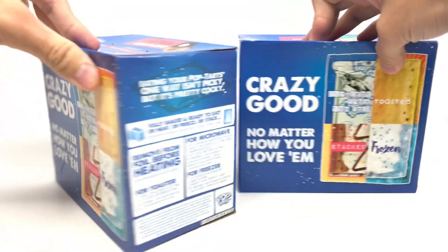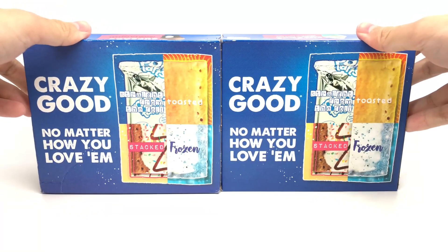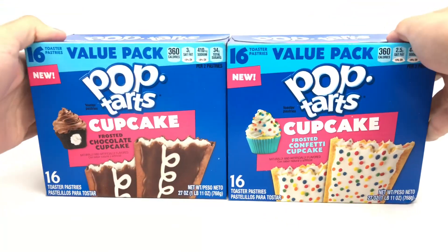We got chocolate cupcake and confetti cake. Now, at the back, straight from the foil — toasted, stacked, and frozen. Great stuff, great marketing, Pop-Tart. But let's take a look and see how these taste.